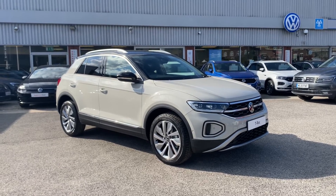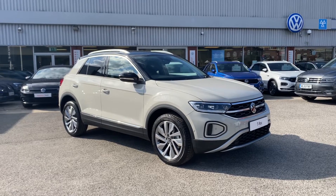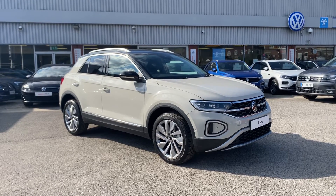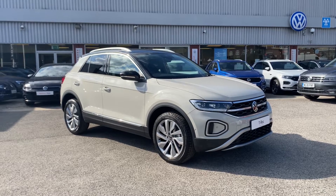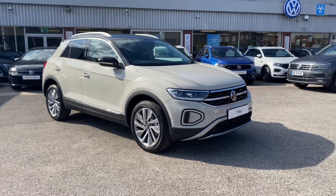To get yourself a tailored finance quote or book yourself in for a test drive, please get in touch on 0161 825 8520. We will be more than happy to find more information on the vehicle.